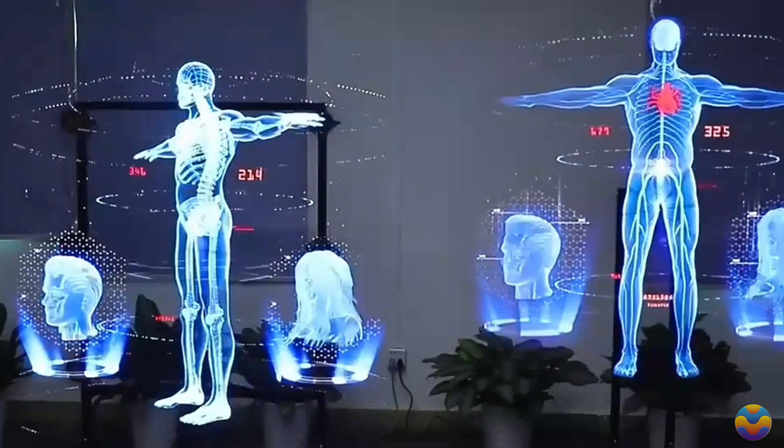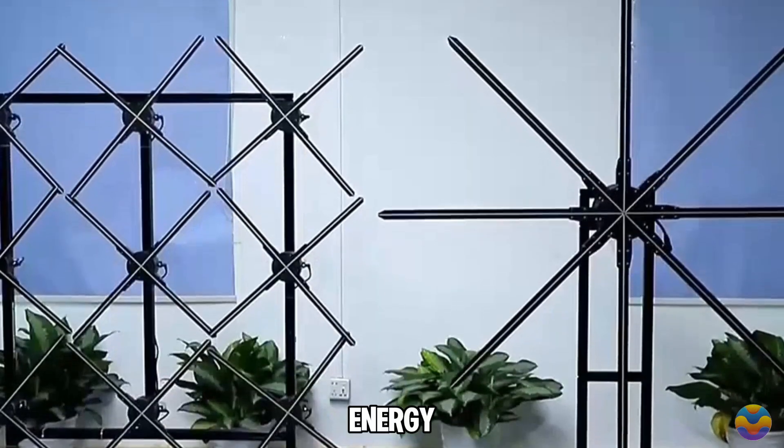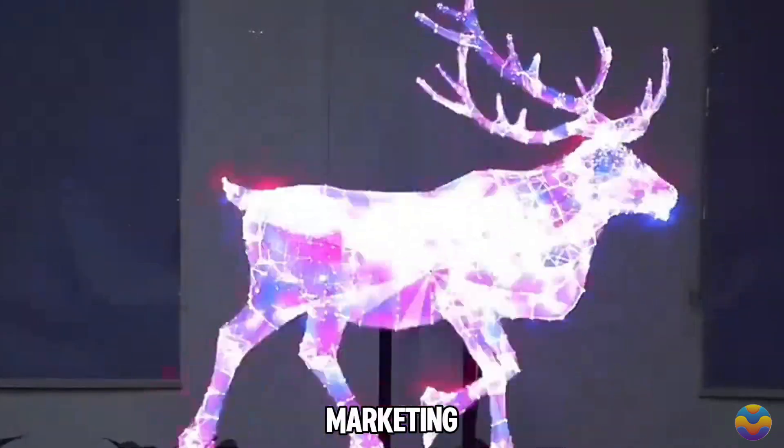With a lifespan of around 30,000 hours, the Far Yuan Hologram Fan is not only durable but also energy-efficient, making it a smart investment for businesses aiming to improve their visual marketing strategies.